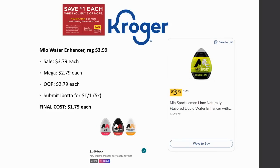The Mia water enhancers are regularly priced $3.99, on sale for $3.79, and Mega Sale for $2.79. Check your Ibotta — you should have a dollar back on one, limit five times. That makes them just $1.79 each.